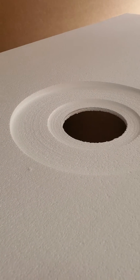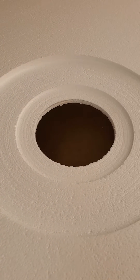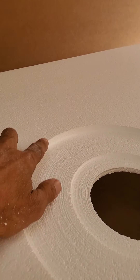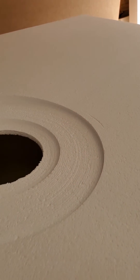Welcome back to BuiltWithFoam.com. Here today we're looking at one of our beautifully drilled holes in our foam shower pan. You can see how nice they are. But sometimes you wonder: why is the perimeter here thicker than it is over here? What's the deal?